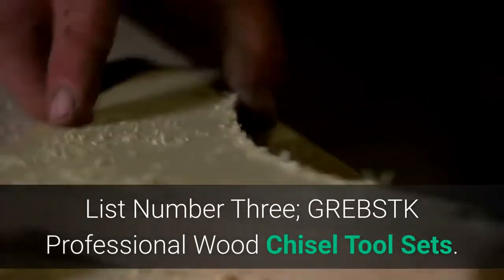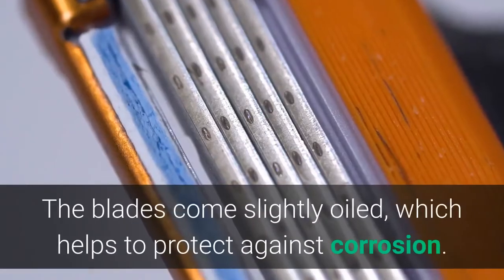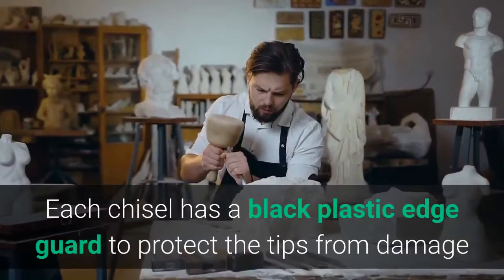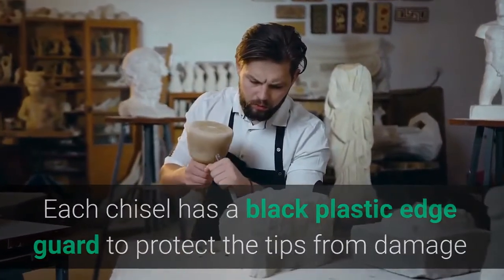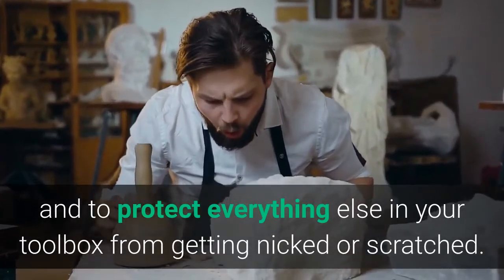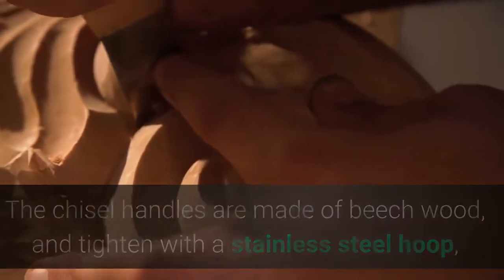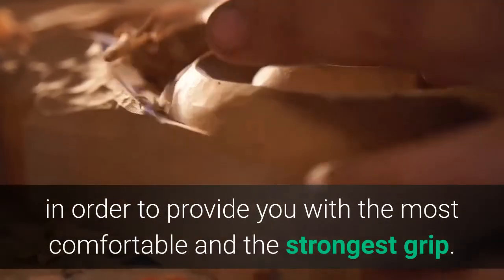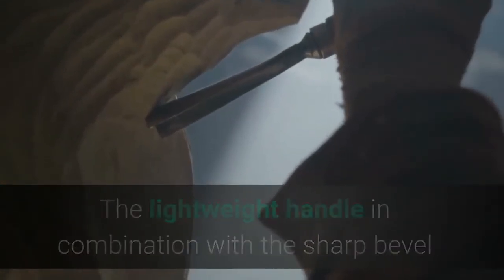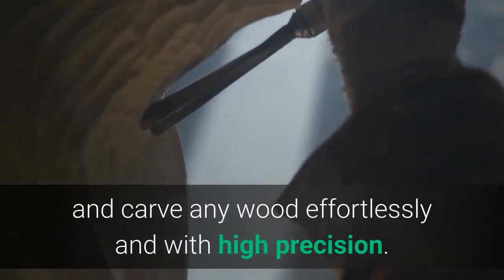List number three: Grebstk Professional Wood Chisel Tool Sets. The blades come slightly oiled, which helps to protect against corrosion. Each chisel has a black plastic edge guard to protect the tips from damage and to protect everything else in your toolbox from getting nicked or scratched. The chisel handles are made of beech wood and tighten with a stainless steel hoop to provide the most comfortable and strongest grip. The lightweight handle in combination with the sharp bevel edge allows optimal control for carving any wood effortlessly and with high precision.